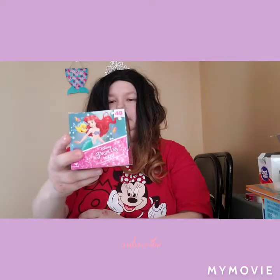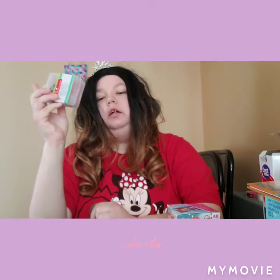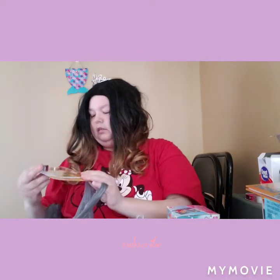I got this Ariel puzzle — it is 48 pieces. And then I got this sewing kit because my son's bear is getting worn out. God forbid we get rid of that thing, he's going to be crying. He's had that thing since he was a baby and he doesn't want to let it go.